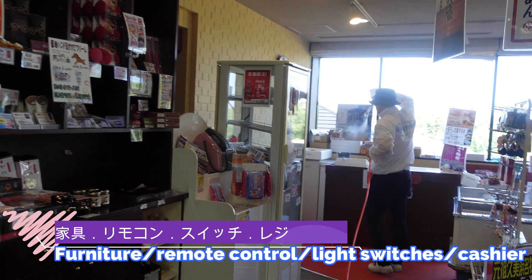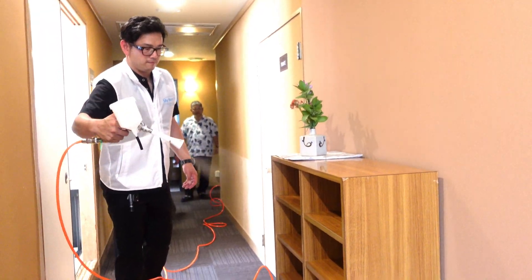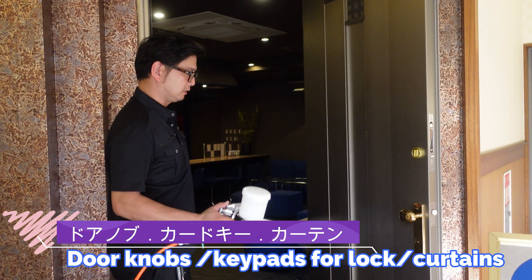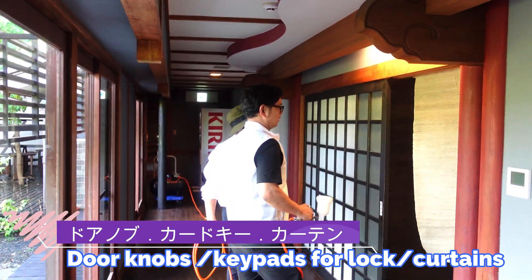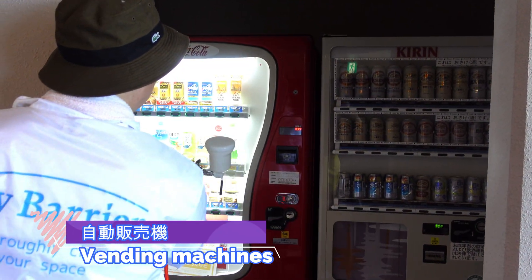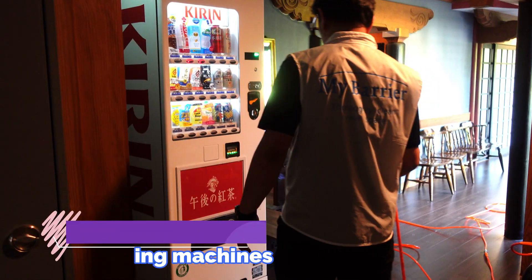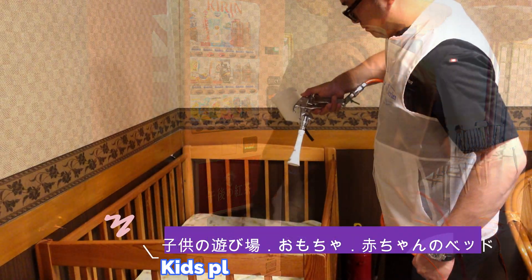Other application areas include cashier counters, door knobs, keypads for locks, curtains, vending machines, kids playgrounds, toys, and baby beds.